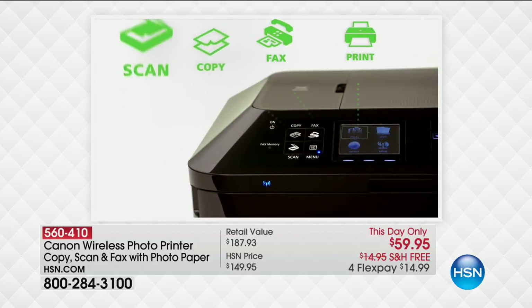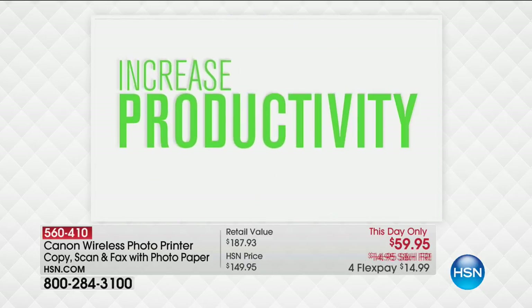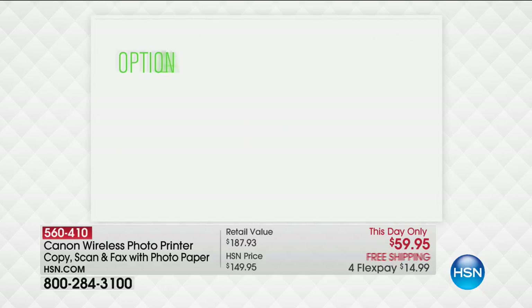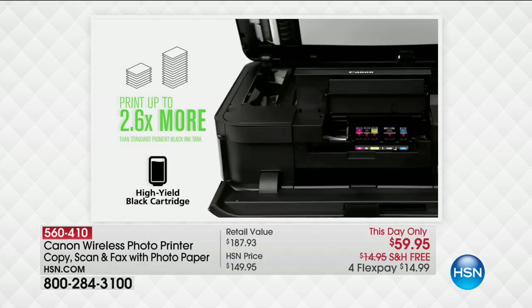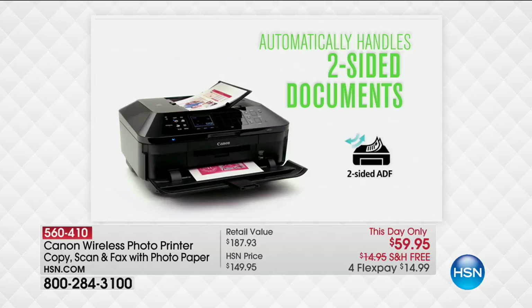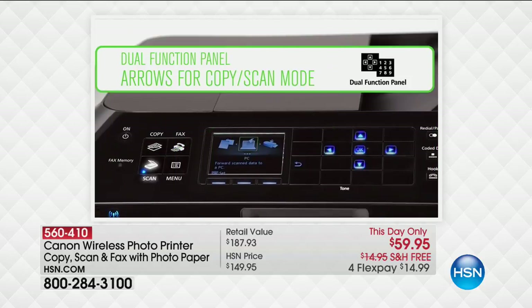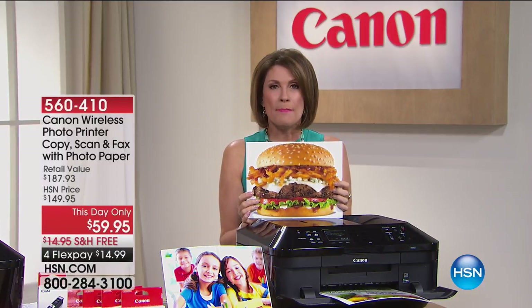We're going to give you an incredible amount of goodies with this, including 100 sheets of four-by-six photo paper and 20 sheets of eight-and-a-half-by-six photo paper. This has an auto document feeder, double-sided printing, and Canon quality unlike anybody else — more dots per inch than anything else we sell.